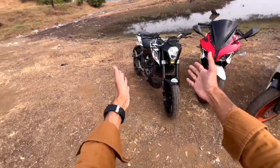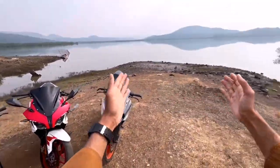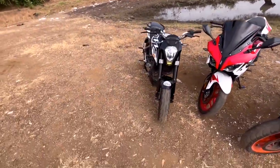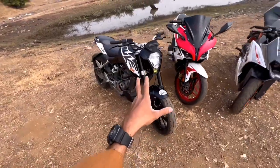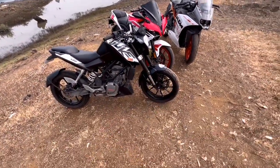All right guys, so here is the Duke 200, RS 200, KTM RC 390 — and you can see this view. Now we will take the Duke for a test ride and tell you how the performance is. Now we are leaving here.